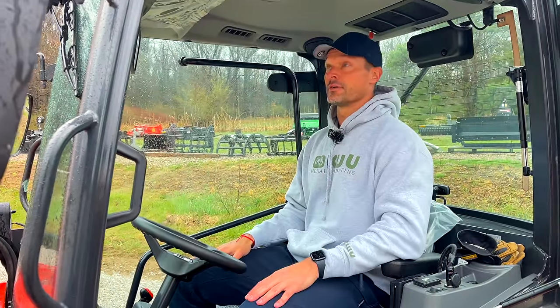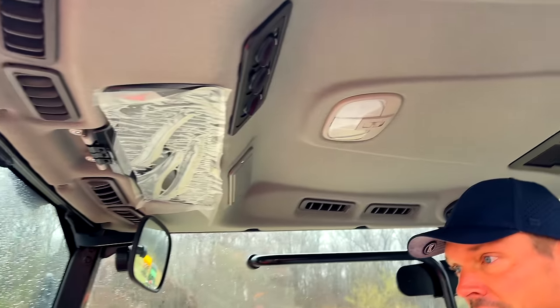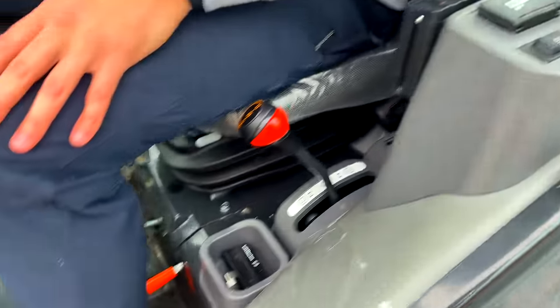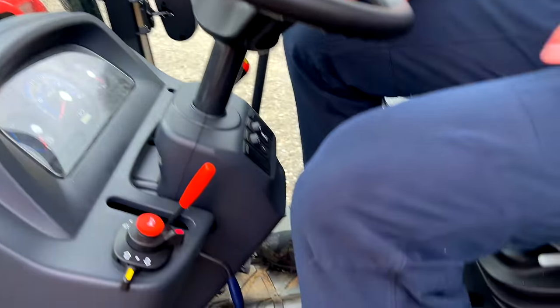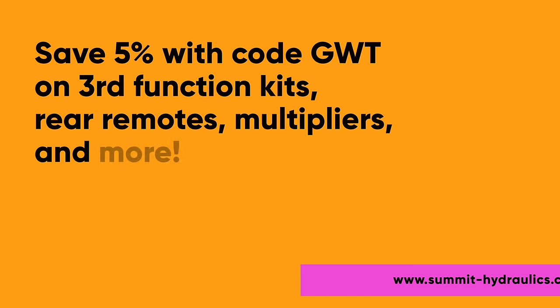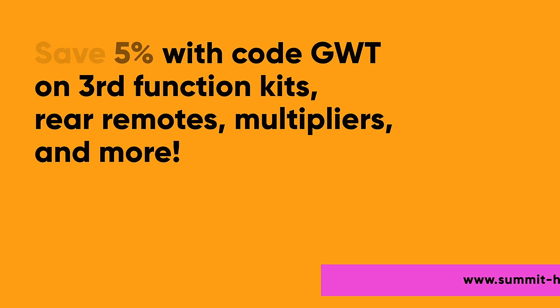As far as the rest of the cab goes, it's amazing. Great controls for the HVAC. We've had 70- and 80-degree days — AC works great, heat works great. Comfortable suspension seat in here. We have some extras like this switch box, a hydraulic top link, rear remotes, a multiplier from Summit Hydraulics — they're an affiliate partner — and a third function from them too. They make kits specific for Coyote, Deere, and Kubota, for the front and back, hydraulic top and tilt.